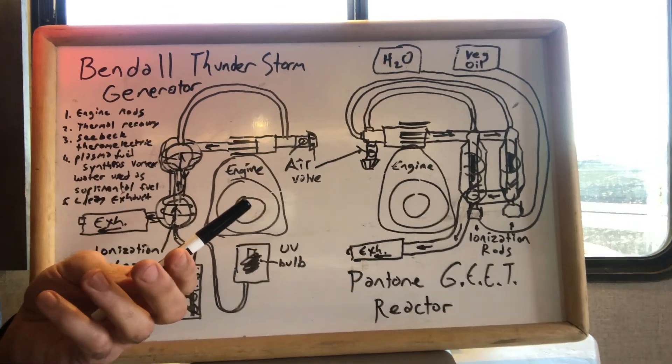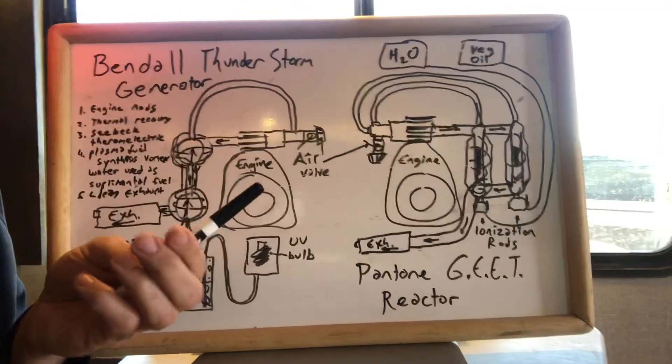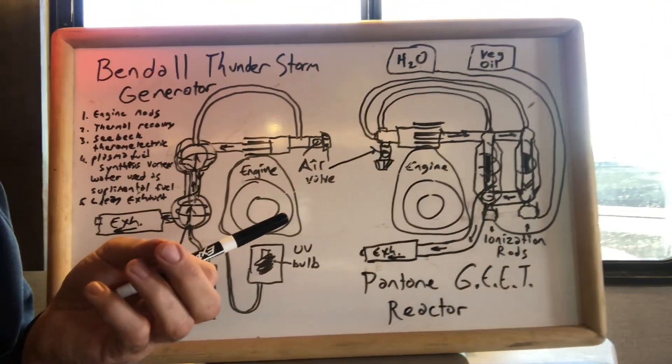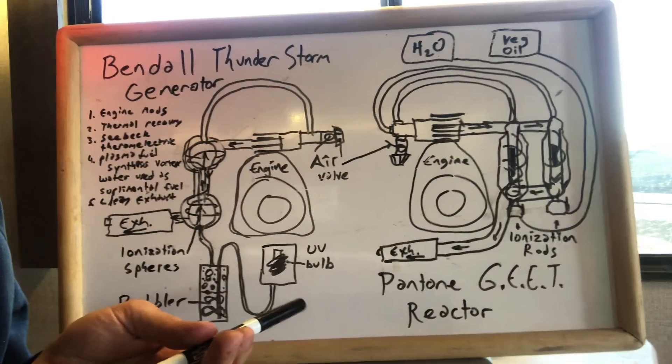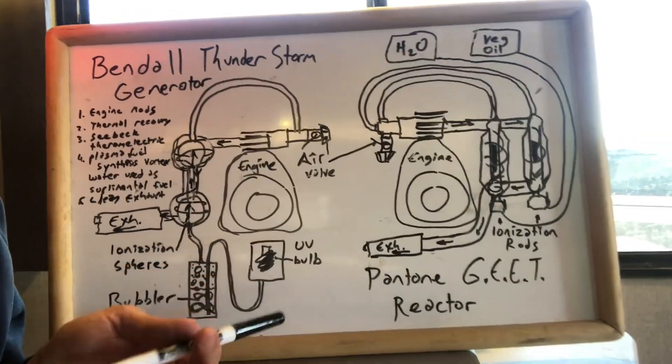This is helping to further deconstruct the molecule down to its atomic parts and make it into this plasma soup. Both of these concepts are utilizing the Seebeck effect to create vapor electrolysis.